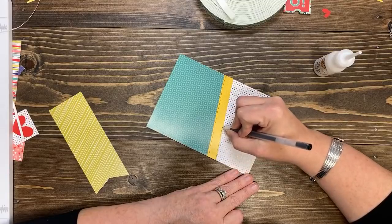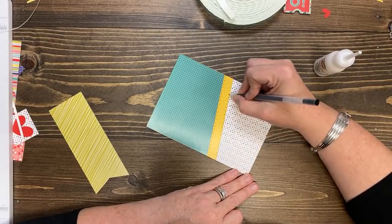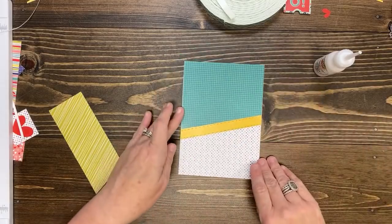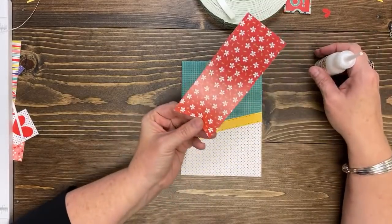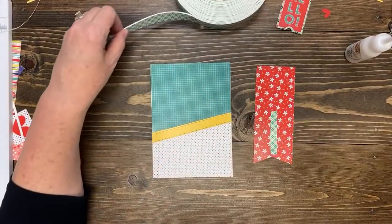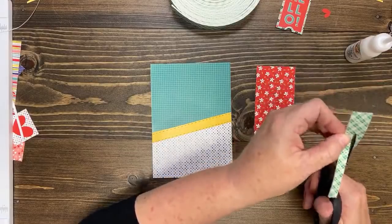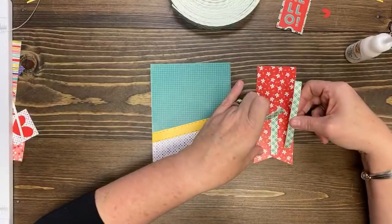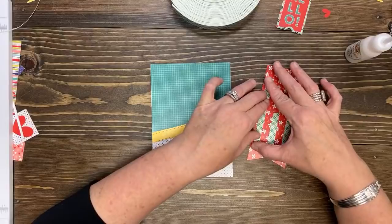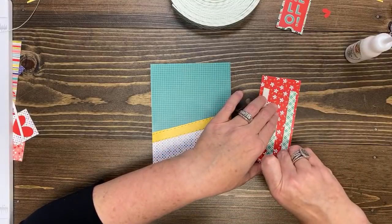Adhere the teal grid multi-dot piece to the five-by-seven card base. From sheet one, adhere the angled yellow dot strip over the seam where the teal grid meets the multi-dot. Then, using your black journaling pen, draw a stitched line along both inside edges of the yellow strip. I'm going to do it because it looks cute on their card. Who loves the opportunity to know exactly where to measure? Or can I just say eyeball? Because I'm not going to measure this — I'm going to look at their picture and go, 'that looks about right.'